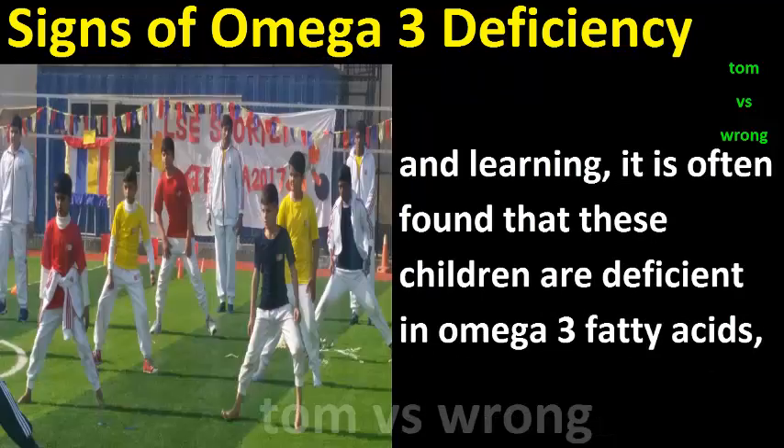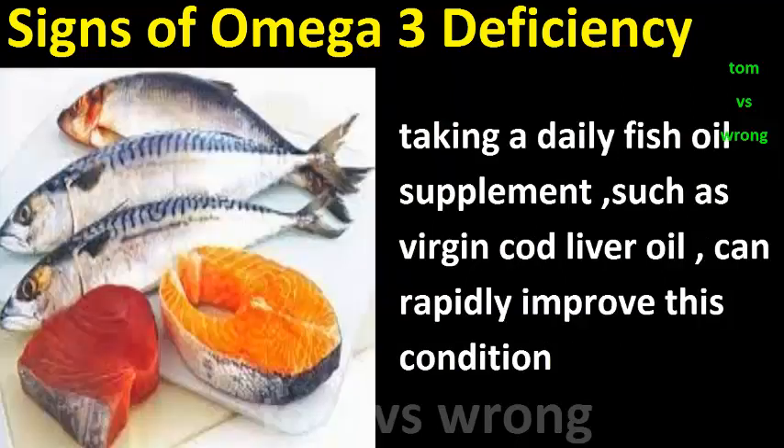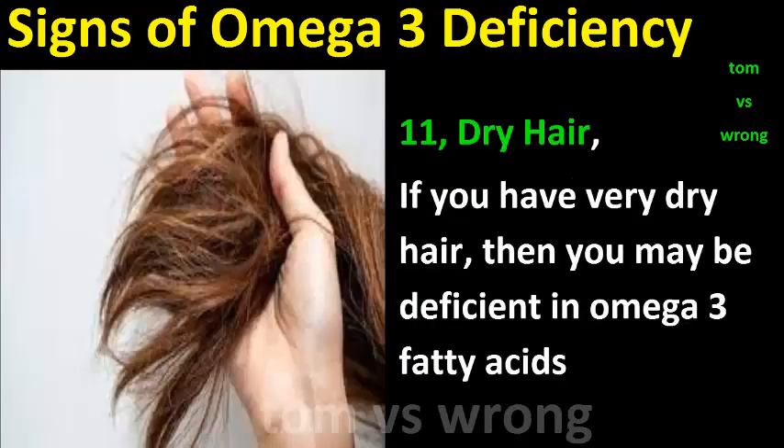Sign ten: ADHD. Children and adults who suffer with attention deficit hyperactivity disorder have problems with concentration and learning. It is often found that these children are deficient in omega-3 fatty acids. Taking a daily fish oil supplement such as virgin cod liver oil can rapidly improve this condition.